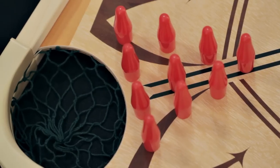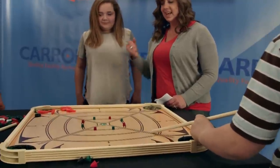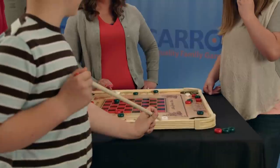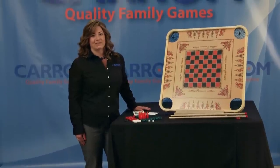With its solid wood frame and hand-tied corner nuts, this game is built to last for generations. Thank you for taking a look at the Carom Premium Game Board, made right here in America. And remember, unplug your kids and connect the family.